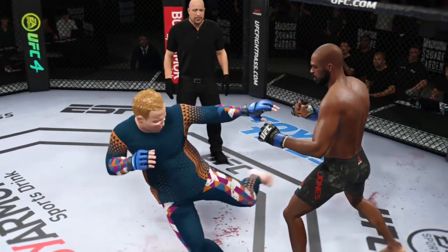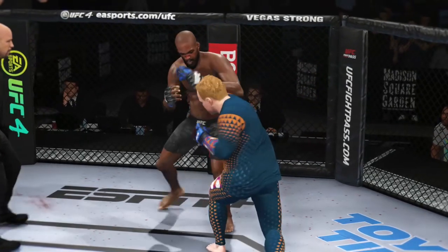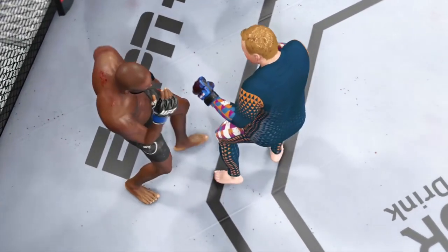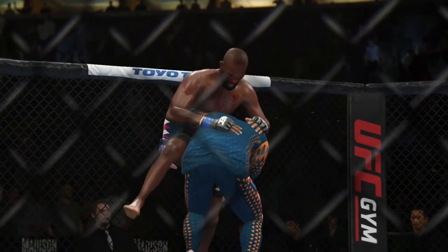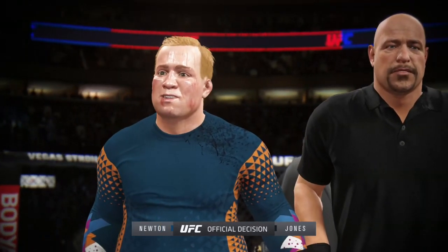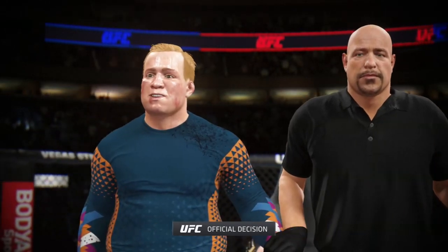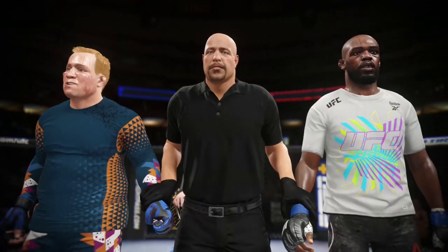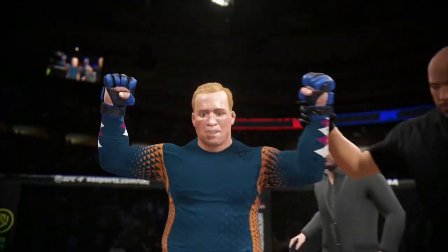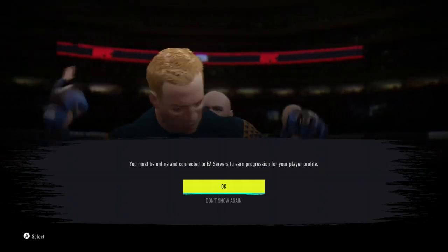They came in unquestionably the two best in the world in this division, and they showed you exactly why here tonight. A lot of people may think the challenger did enough, but I give a slight lean to the champion to retain his title. I agree — I thought the champion did just enough to keep his belt. The champion outworked him in the big spots and he should retain his title. The official decision is in with Bruce Buffer: ladies and gentlemen, after five rounds, we go to the judges' scorecards. The judges score the contest 49-46, 49-46, and 48-47. The winner by unanimous decision, and still the undisputed UFC champion.